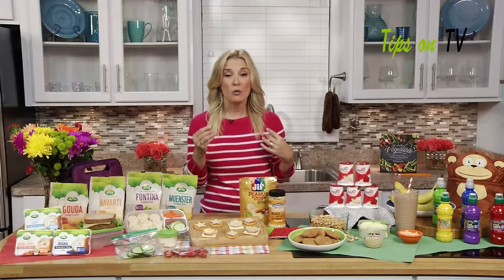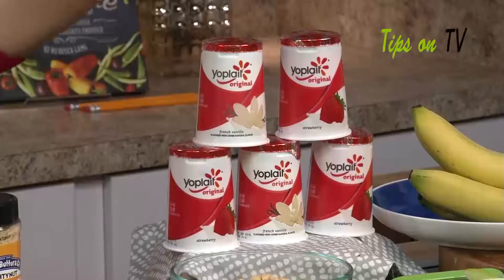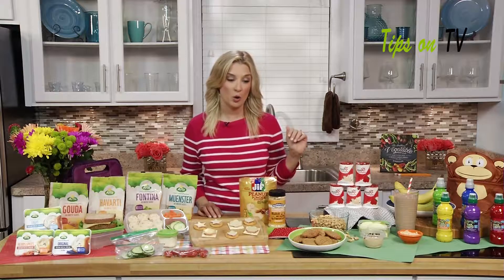Speaking of fun, when the kids are off to school, make sure you go to Yoplait.com because there's a chance to win $100,000 right now when you enter the code from the top of your lid. So that's fun for all parents, I think.